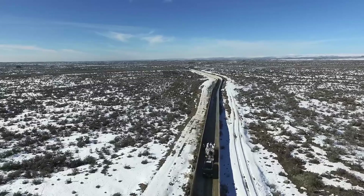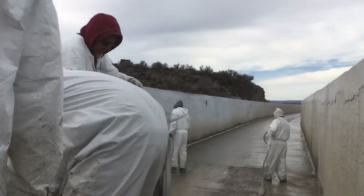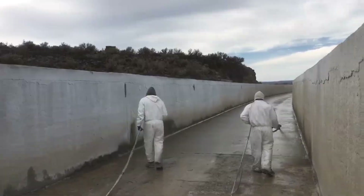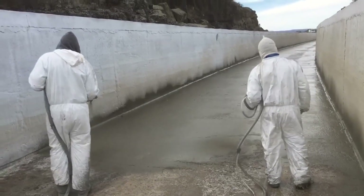The 15,000-foot concrete irrigation canal was scrubbed and repaired, then waterproofed and protected with a Xypex surface-applied coating to prevent damage from ice formation and cracking during the winter.